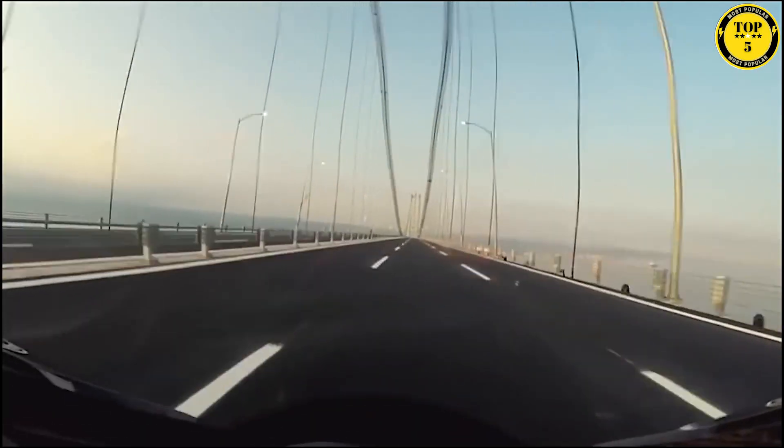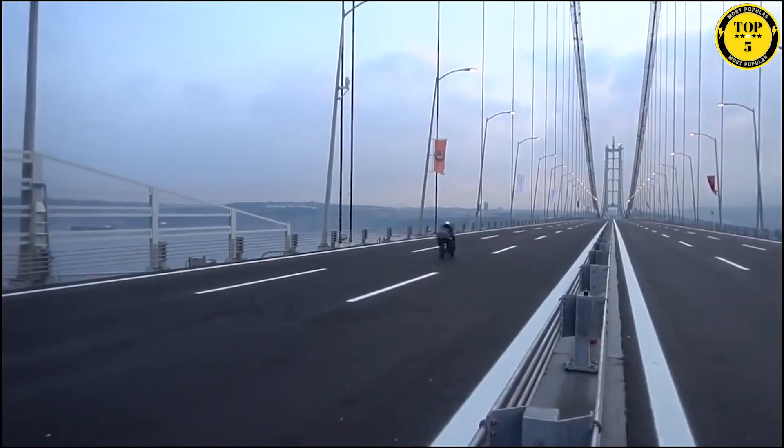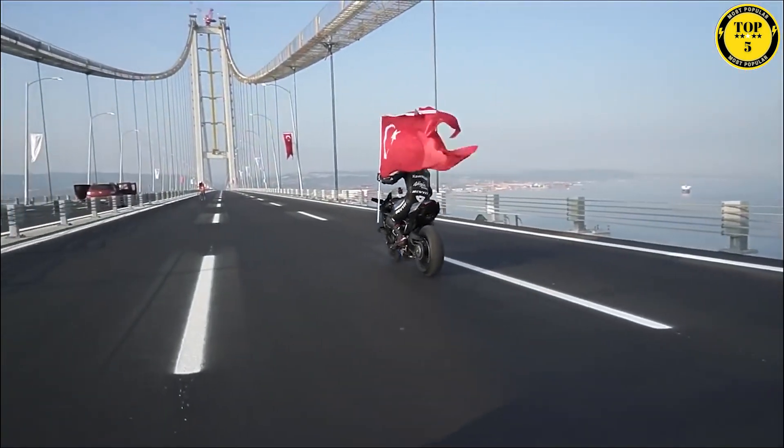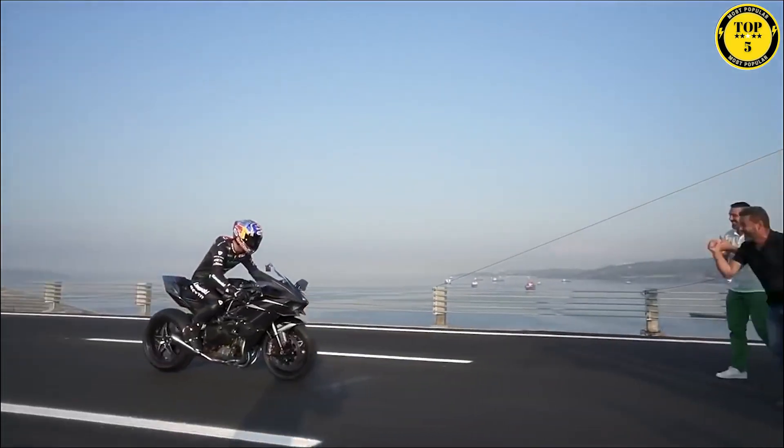Equipped with cutting-edge electronics and a race-focused instrument cluster, the Kawasaki Ninja H2R is a true track weapon that pushes the boundaries of what's possible in a production motorcycle. The Ninja H2R is not street-legal — designed solely for the track, allowing riders to unleash its true potential in a controlled environment.